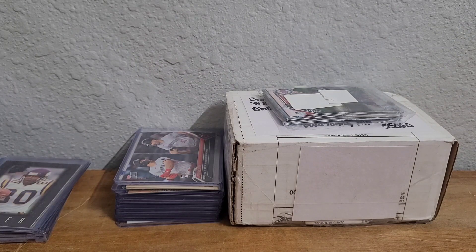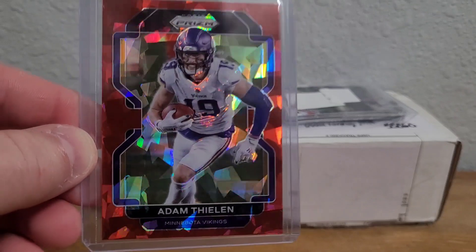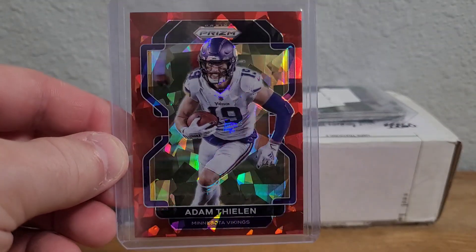Next I have a 2021 Prism Red Ice — another super shiny card, it's beautiful. Gotta love these cracked ice cards, they're so gorgeous.